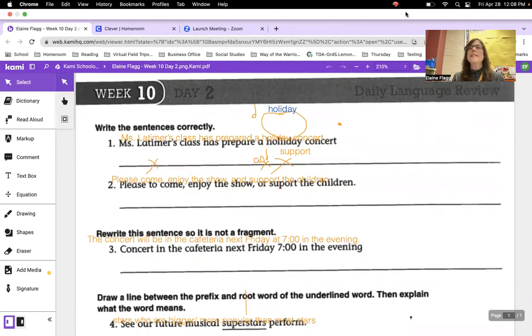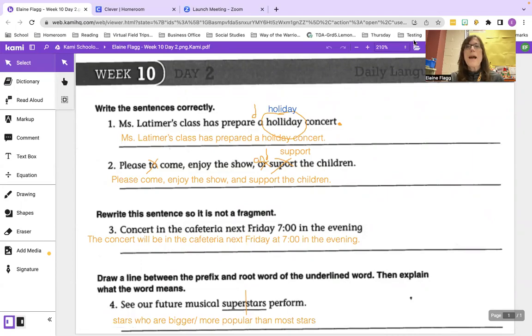Great work! That brings us to the end of our daily language review corrections video for week 10, day two. Stay tuned for the next one. Bye for now.